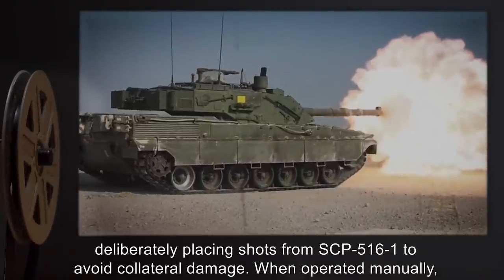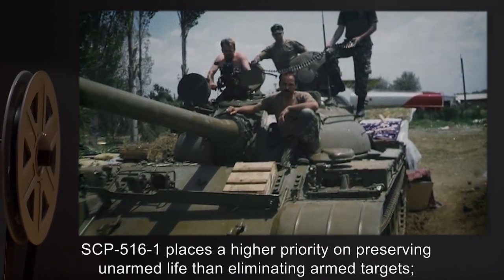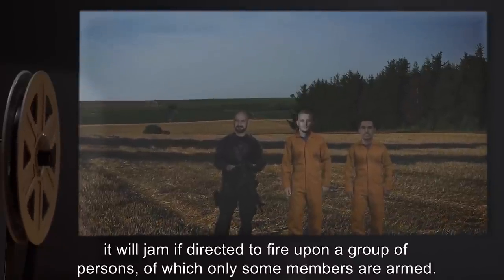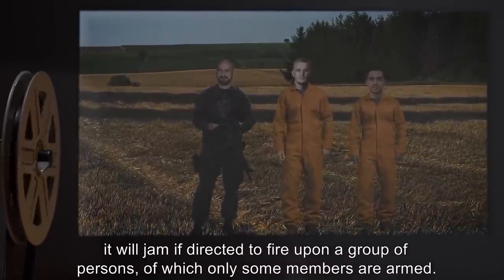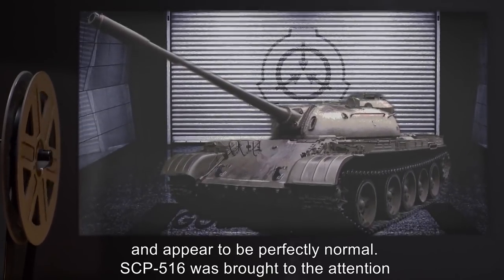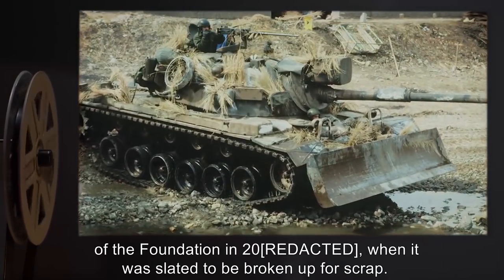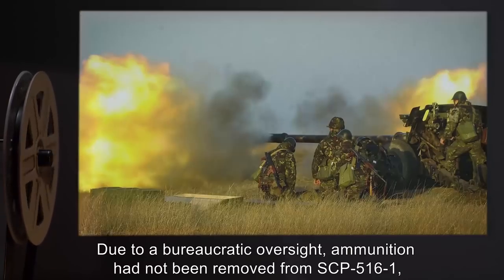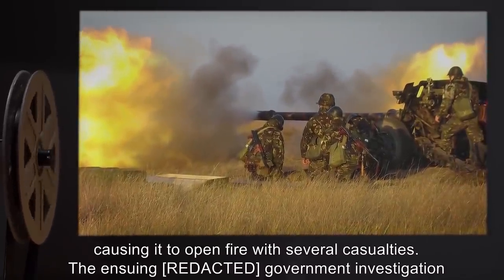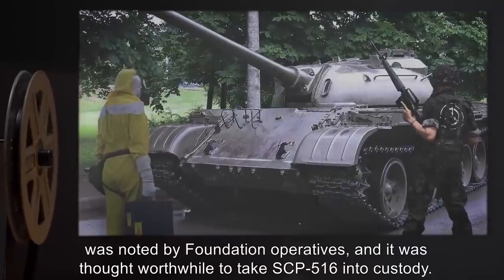SCP-516-1 may be operated manually, but is selective about its targets. In general, it will only permit its operator to fire on non-living targets, non-sapient biological targets, or armed humans. If a target does not satisfy these conditions — essentially being an unarmed, sapient being — SCP-516-1 will jam. Attempts to prevent jamming through maintenance or parts replacement have failed. When operated manually, SCP-516-1 places a higher priority on preserving unarmed life than eliminating armed targets. It will jam if directed to fire upon a group of persons of which only some members are armed. None of SCP-516's other armaments exhibit these properties. SCP-516 was brought to the attention of the Foundation in 2000 when it was slated to be broken up for scrap. Due to a bureaucratic oversight, ammunition had not been removed from SCP-516-1, causing it to open fire with several casualties. The ensuing government investigation was noted by Foundation operatives.